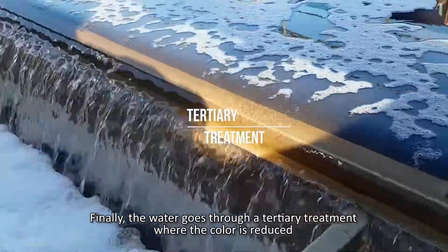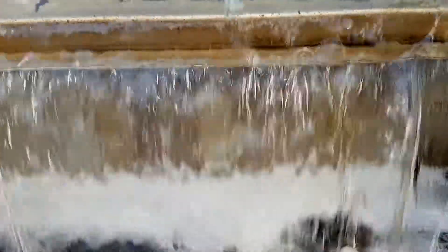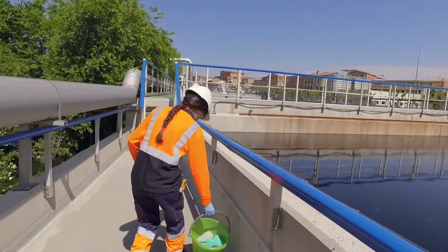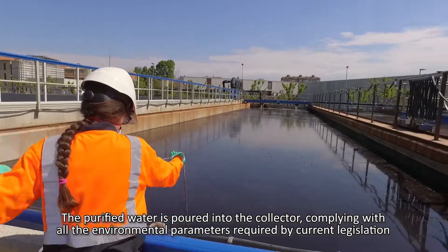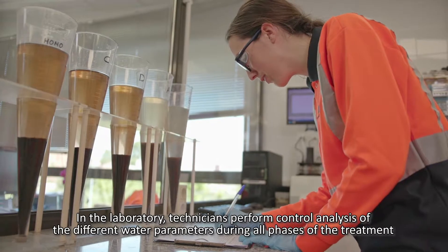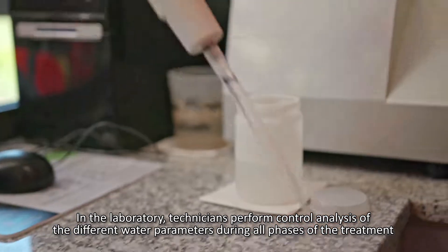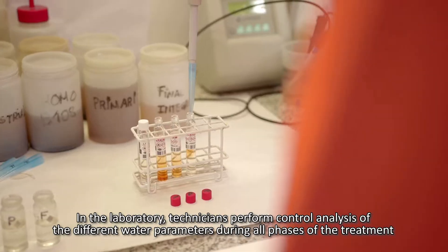Finally, the water goes through a tertiary treatment where the color is reduced. The purified water is then poured into the collector, complying with all the environmental parameters required by current legislation. In the laboratory, technicians perform control analysis of the different water parameters during all phases of the treatment.